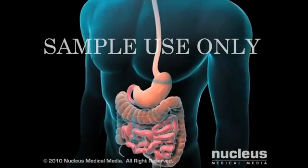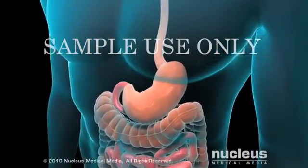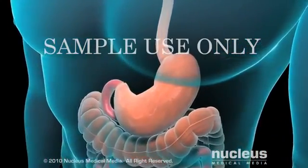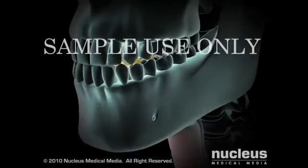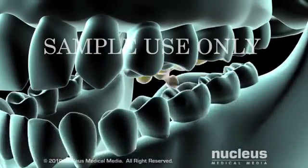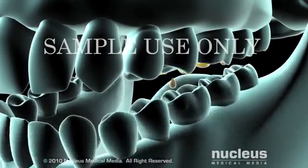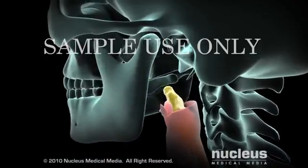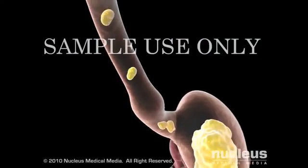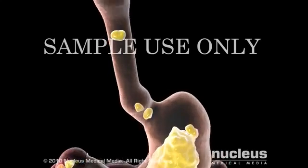Your surgeon may perform a fundoplication to treat gastroesophageal reflux disease or to repair a hiatal hernia. Digestion begins in the mouth, as teeth break food into smaller pieces and saliva releases digestive enzymes. When food is swallowed, it enters the esophagus, a long muscular tube that carries food from the mouth to the stomach for further digestion.